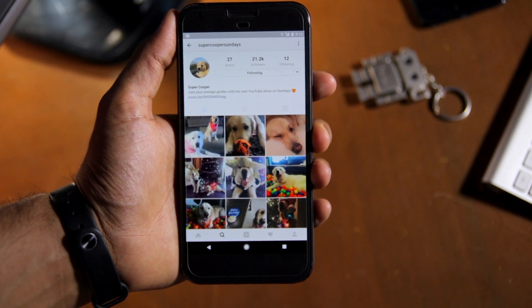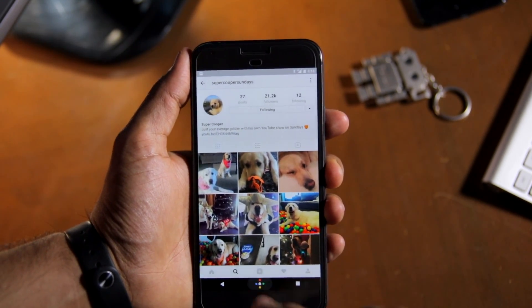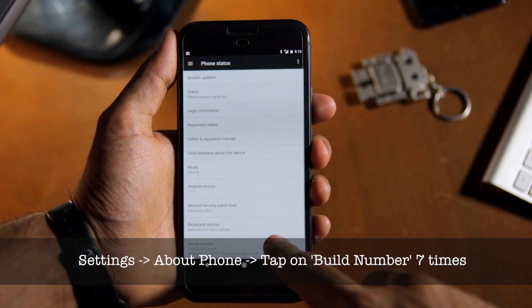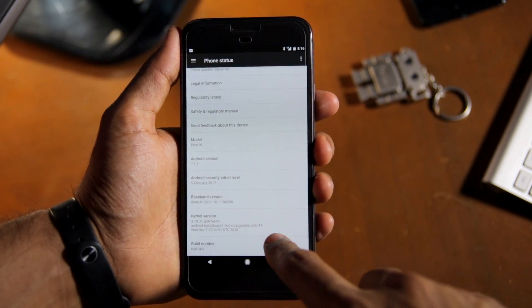Thankfully, there is a way of forcing applications to be compatible with Nougat's multi-window mode. Here's how: head over to Settings, then About Phone. From there, tap on Build Number seven times to enable the hidden Developer Options menu.